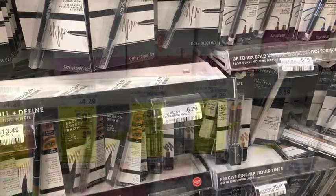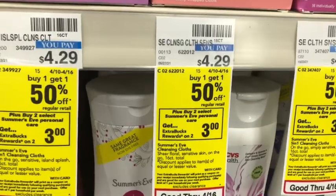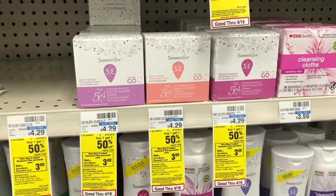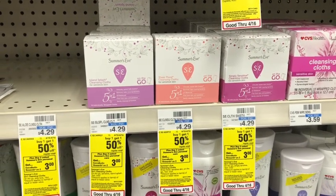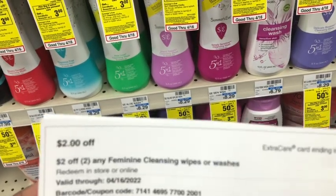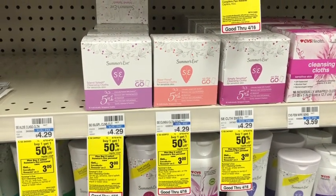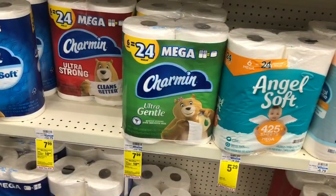Next is the Summer's Eve deal: Buy 2 Get a $3 ExtraCare book, and the second one is half off. Picking up two feminine wipes — one at $4.29, the second at $2.14 — total $6.43. I have a $2 off two feminine cleansing wipes CRT, bringing my cost to $4.43. Getting back $3 ExtraCare Bucks makes the final cost $1.43, or just $0.72 each.